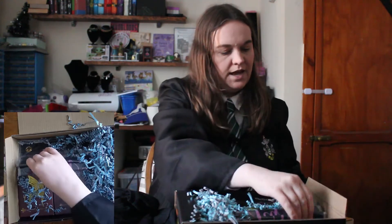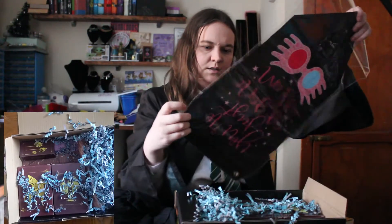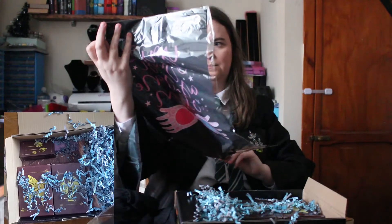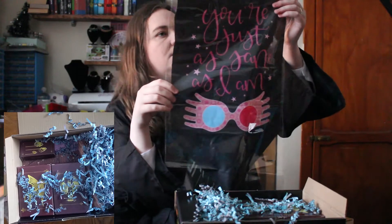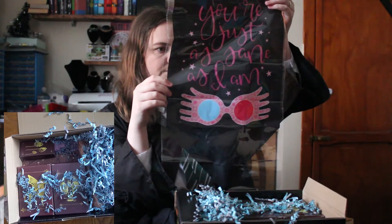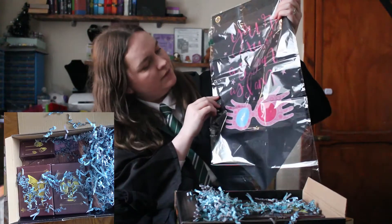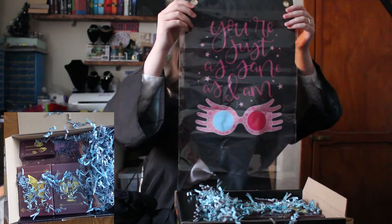And the next one we have got — a banner! From Luna Lovegood. It says: 'You're just as sane as I am.' So this is like a banner you can hang up, and that looks nice behind you. In the Valentine's box we had the cushion cover, but I still need to put it on.